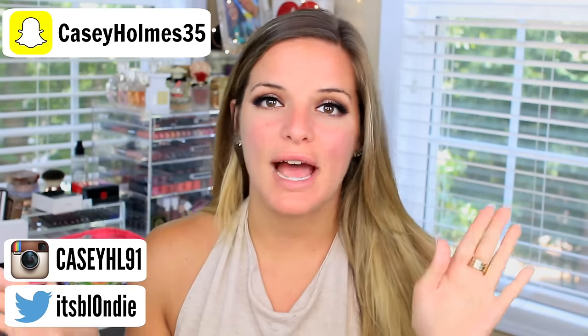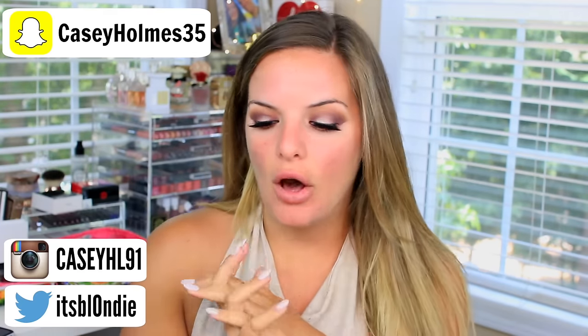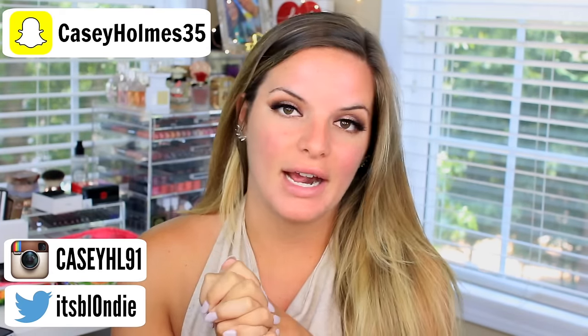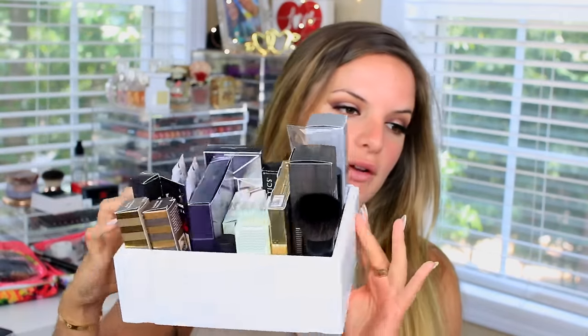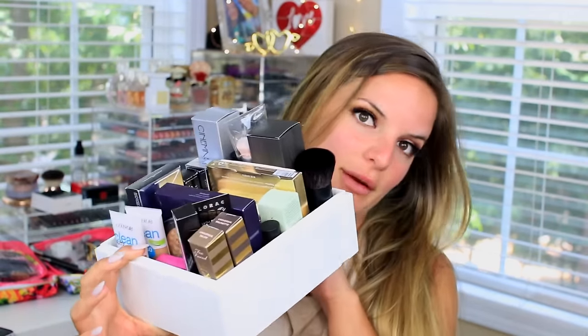Hey guys, so today I am back with a first impression for you. If you follow my Snapchat, I did a PR haul slash some things I bought from Ulta haul and just shared with you the new things that I got in the mail. I've been traveling so much and haven't been able to keep up with all the PR packages. But I ordered some things from Ulta and one of the products I was most excited about was the CoverGirl Clean Matte BB Cream for oily skin.